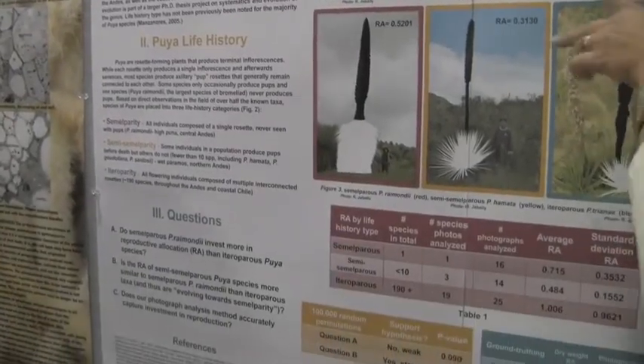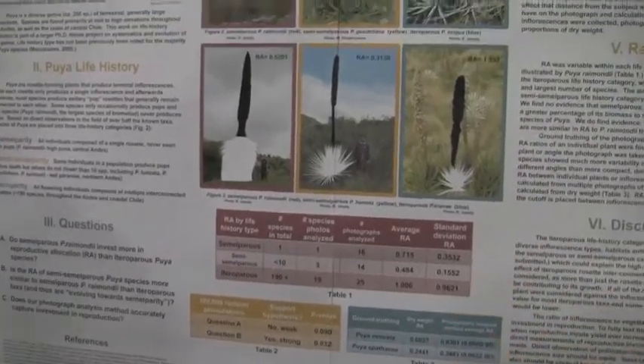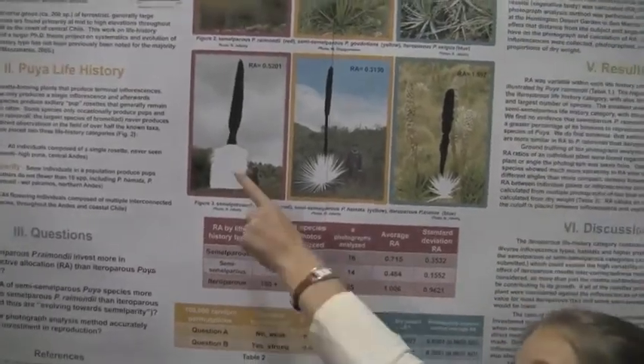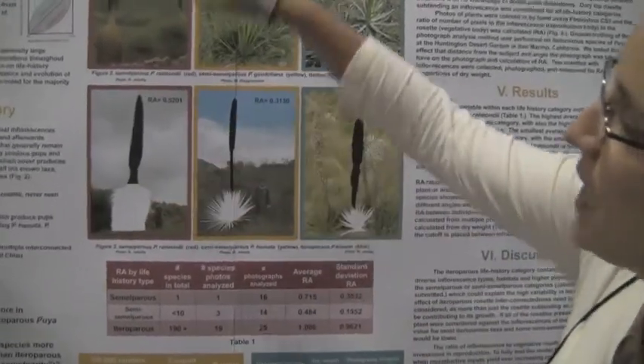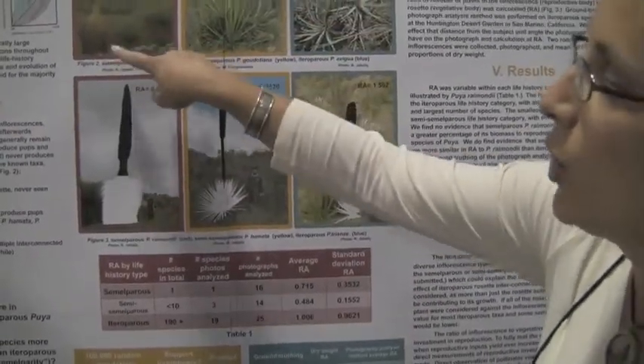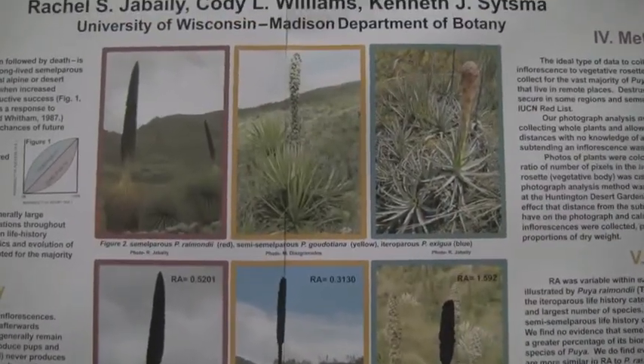The vast majority of species readily form pups, and by the time they're of reproductive age they've formed large pups. A single species, which is also the largest bromeliad on earth, lives its entire life as a single rosette with a single inflorescence, and then it dies down to the ground producing no pups.